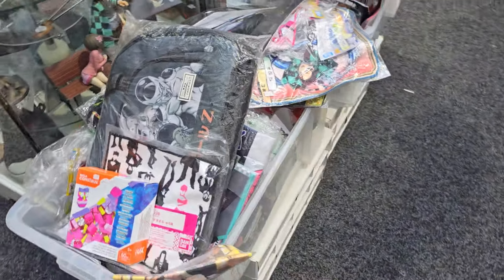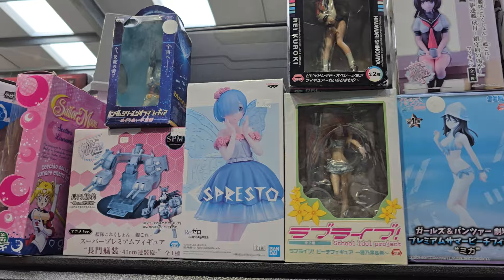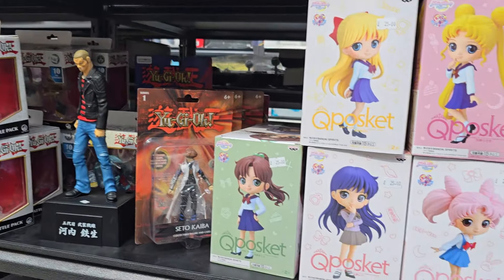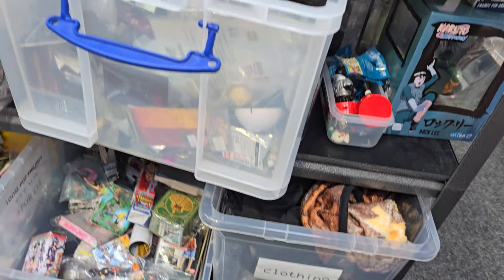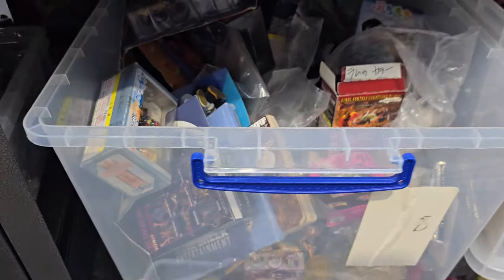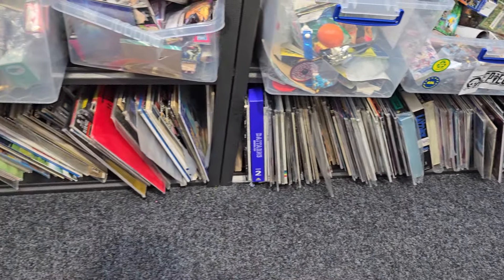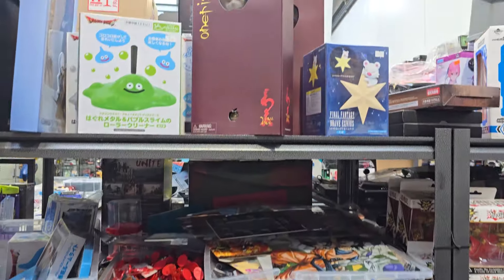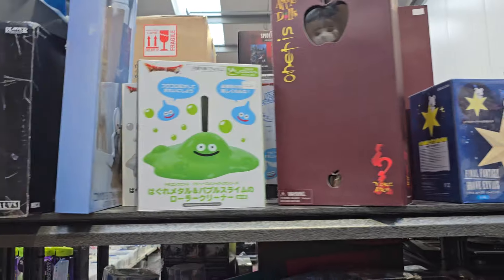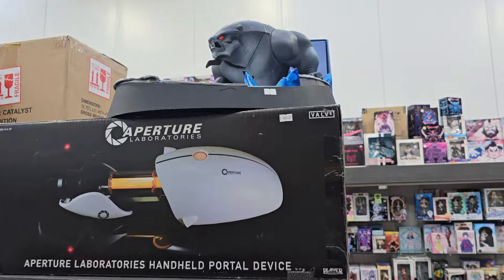We have random rubbish boxes full of stuff that just doesn't have enough to have its own section. More anime-style figures, some Yu-Gi-Oh stuff, Sailor Moon. Big rummage boxes full of a mix of absolute garbage and super cool stuff, of course. Along the bottom we have loads of Japanese laser discs. And yeah, more rummage boxes. A few Final Fantasy and Dragon Quest things. And yeah, we've got the portal gun which is a bargain at £700.